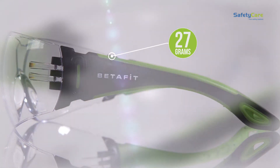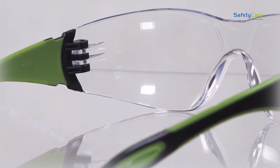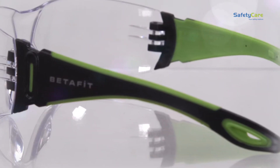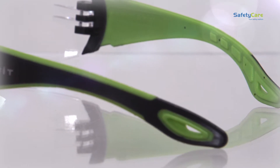The large contoured lens and soft padded temples ensure maximum protection and comfort. With flexible tips designed for ultimate comfort and secure fit, you can be assured these safety glasses will stay put.